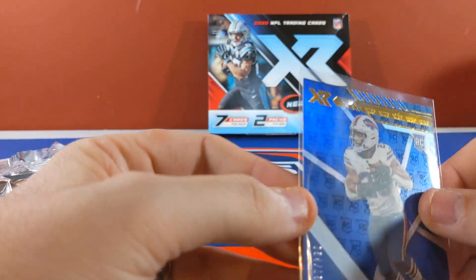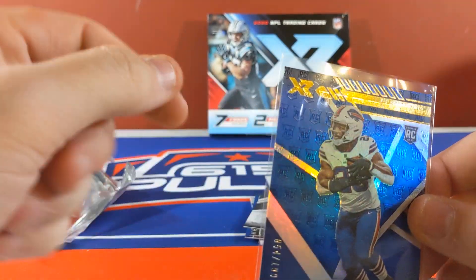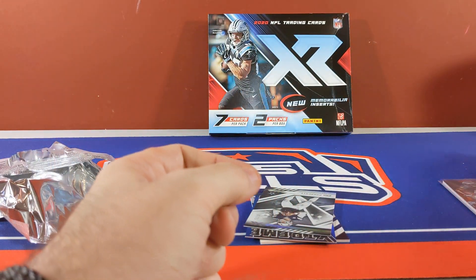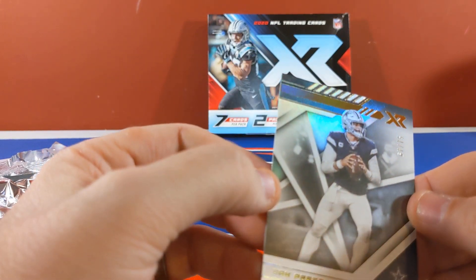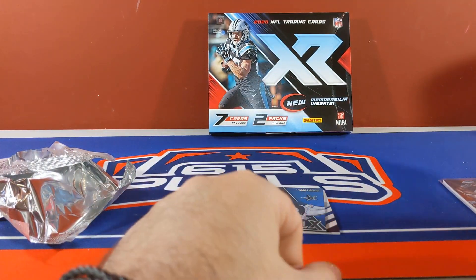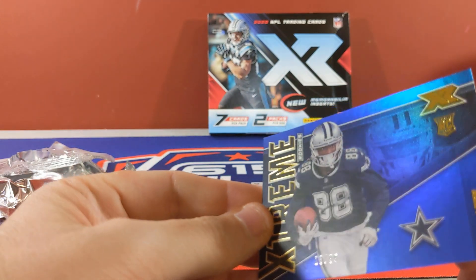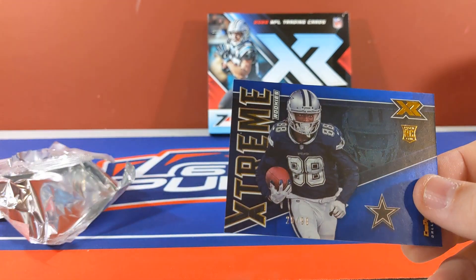I like the design of the rookie cards — there's like a little stamp embossment all over the card, that's pretty cool. I don't remember them being that way in the past, maybe they were, maybe they weren't. Dak Prescott numbered to 75. 28 of 99 — CeeDee Lamb Extreme Rookies.